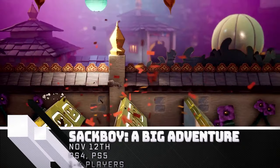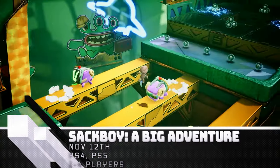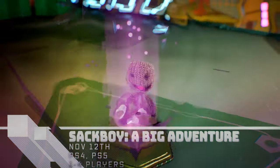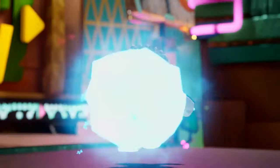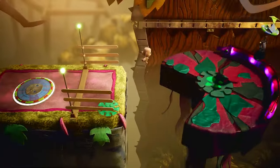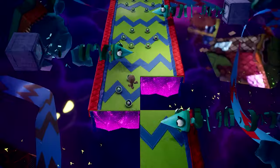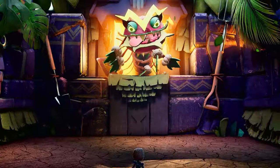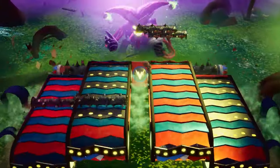Sackboy: A Big Adventure — the star of the LittleBigPlanet franchise steps out on his own with a few friends in this crafty 3D platformer. Great for all ages, this casual co-op adventure features a variety of themed levels and puzzles that can be completed alone or in up to four-player co-op. Can you save Craftworld and defeat Vex to become the Knitted Knight? Sackboy: A Big Adventure launches on PS4 and PS5 November 12th.